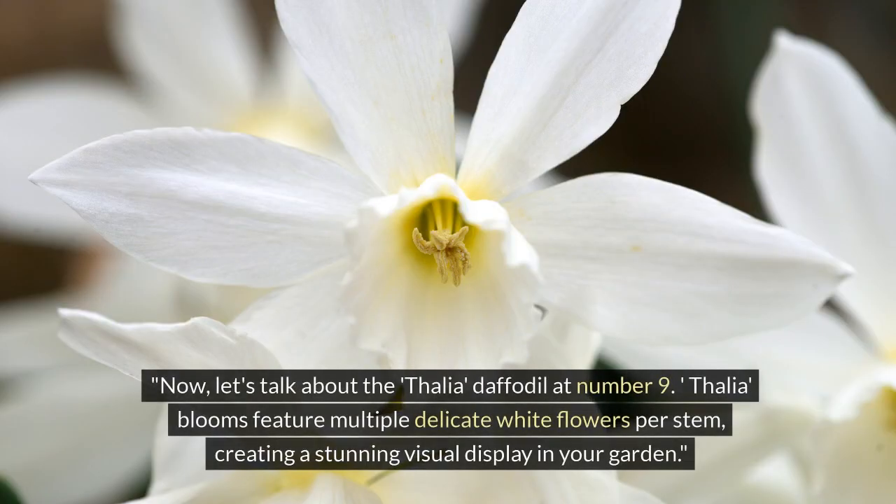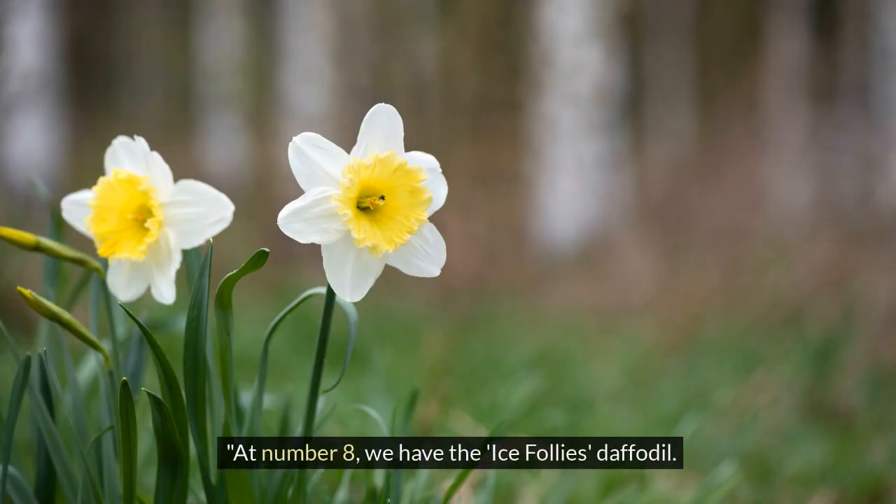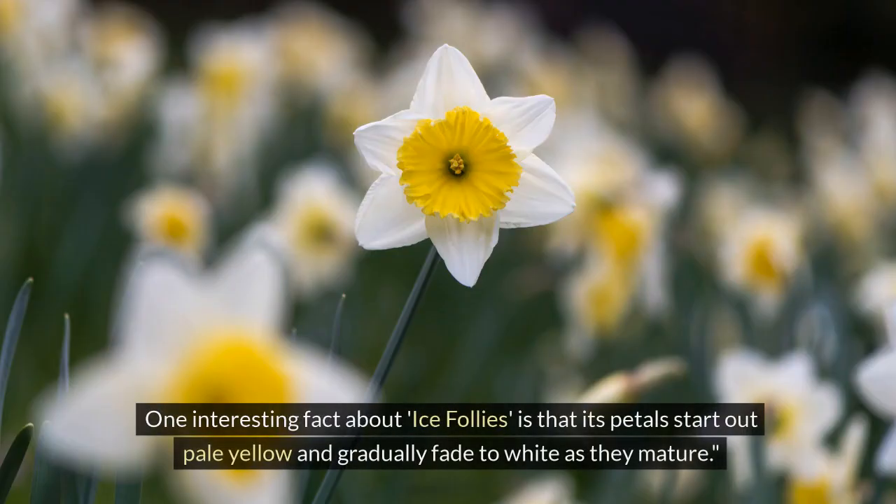At number 9, let's talk about the Thalaya daffodil. Thalaya blooms feature multiple delicate white flowers per stem, creating a stunning visual display in your garden.